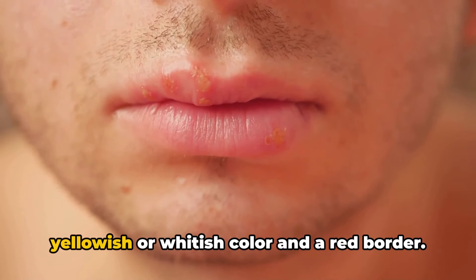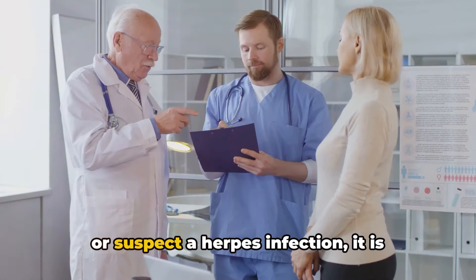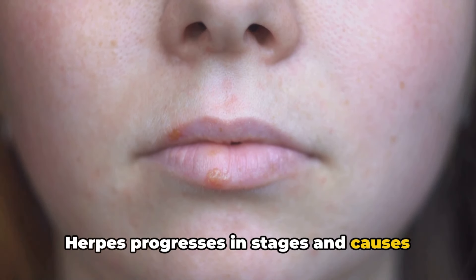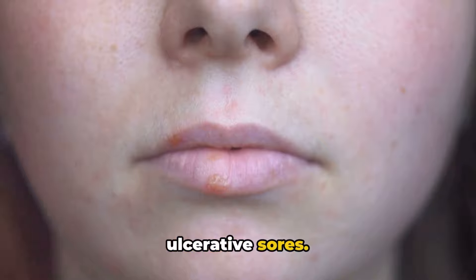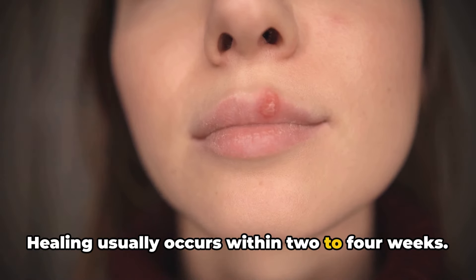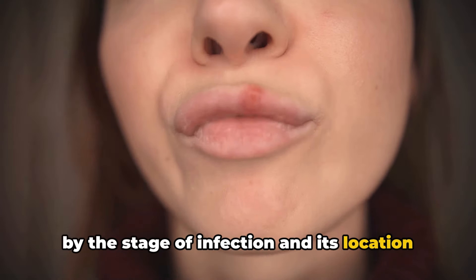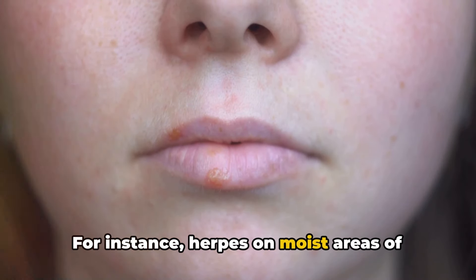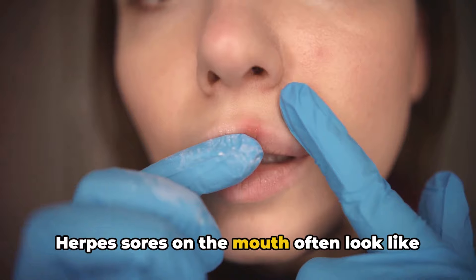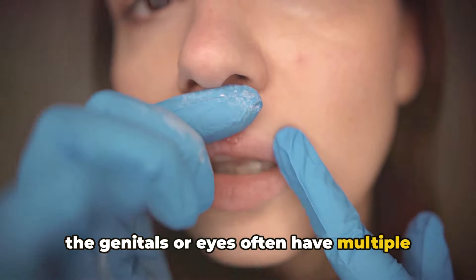Remember, if you experience any symptoms or suspect a herpes infection, it is important to seek appropriate medical care. Herpes progresses in stages and causes the outbreak of blisters and painful ulcerative sores, followed by oozing and crusting. Healing usually occurs within two to four weeks. The appearance of a herpes sore can vary by the stage of infection and its location on the body. Herpes on moist areas like the anus and vagina may have less crusting, while herpes on the mouth often looks like a single sore, and outbreaks on the genitals or eyes often have multiple distinct sores.